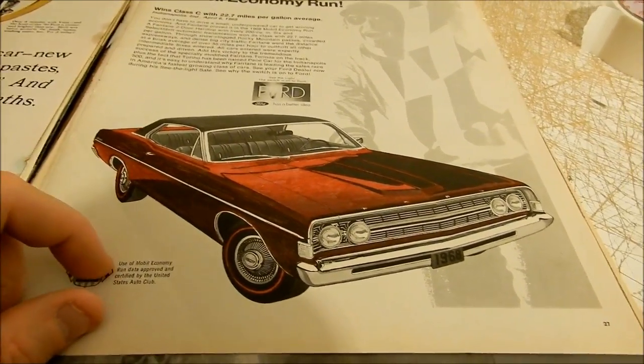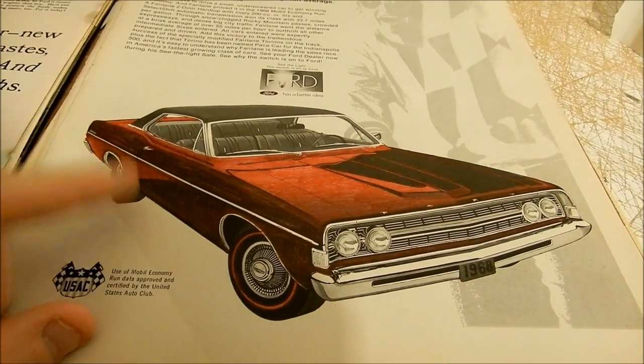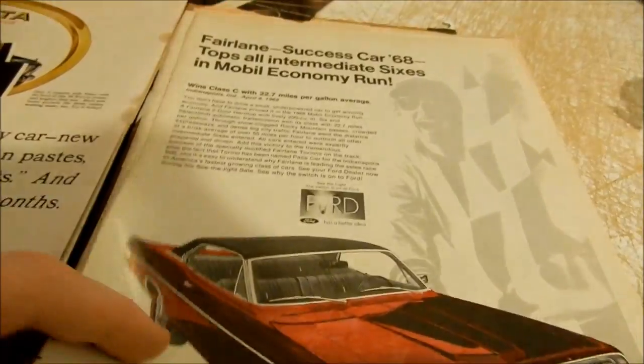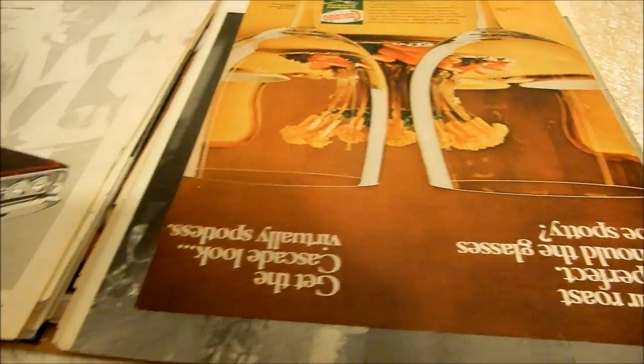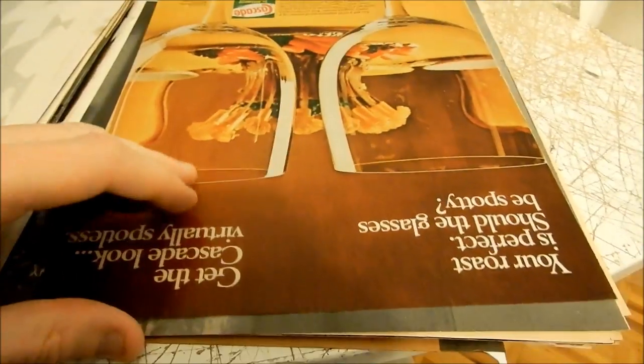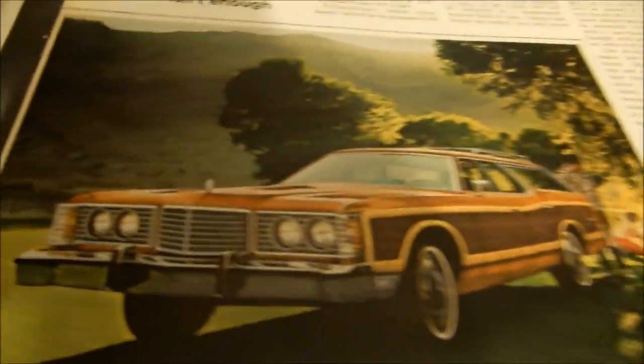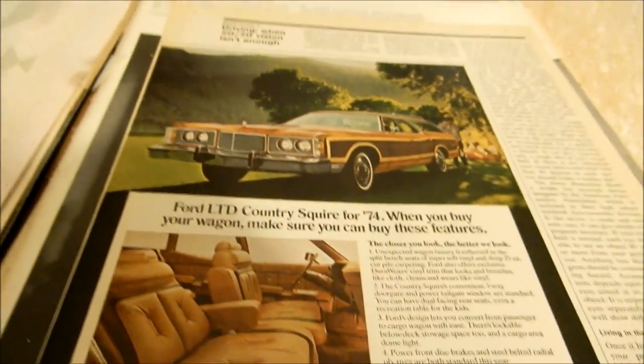Here's another ad I colored by hand — another surprise I haven't sold yet: a '68 Ford Fairlane convertible, colored by hand. I hope you don't hear that — that's Glory taking a piss in her box. And there's a nice '73 Ford LTD Country Squire ad.